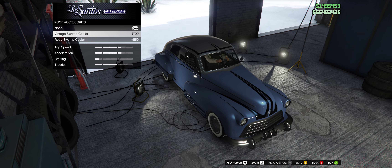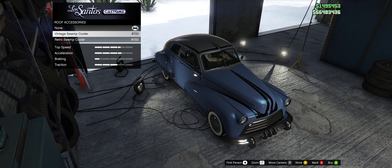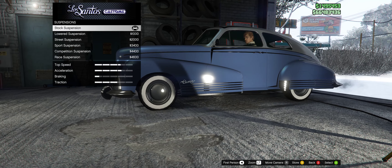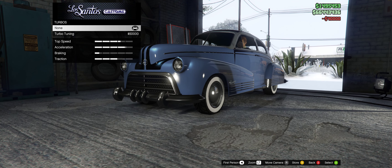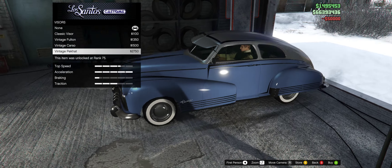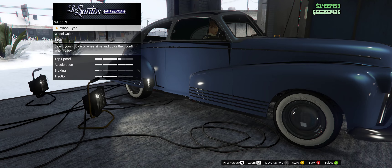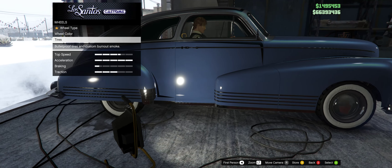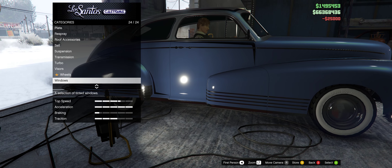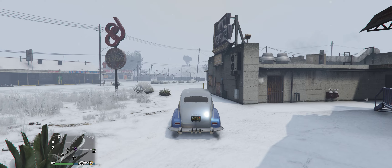We've got a vintage swamp cooler or a retro swamp cooler — no, those look all poo. I don't want something hanging off the side of my car. Let's leave the suspension the way it is, because I would expect this car in real life to not lower the suspension. We've got some vintage visors — I don't really like these too much. So we're just going to stick with none. Wheel type: I'm going to keep the classic wheels because they already look sick. I'm just going to put bulletproof on them. They're fully upgraded, and there you go. This car is done on the upgrades.